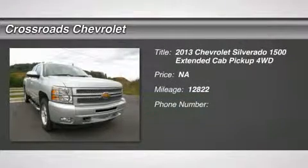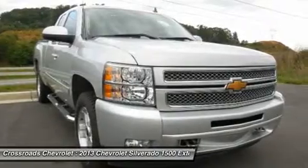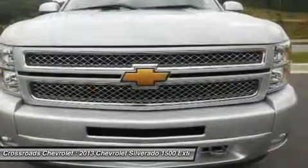Check out the Silverado with under 13,000 miles, LT Package. Features include tow hooks, automatic headlights, heated mirrors, and power mirrors.